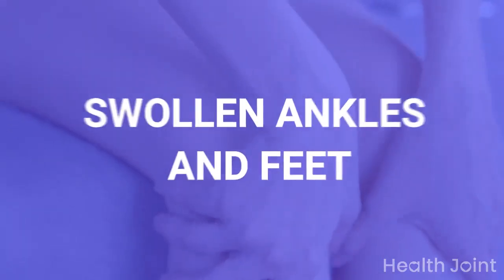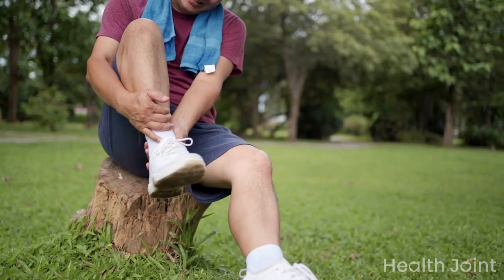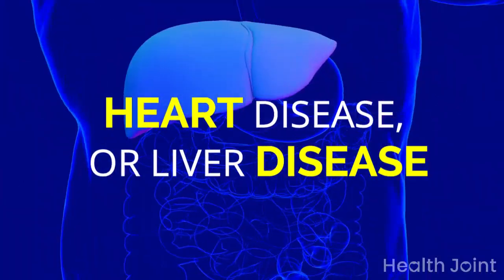Sign 2: Swollen ankles and feet. Impaired kidney function can lead to sodium retention. The swelling in ankles and feet can be due to kidney disease, heart disease, or liver disease.